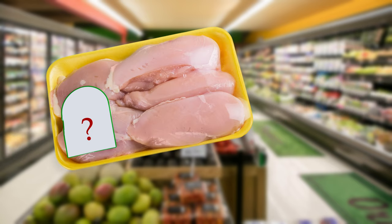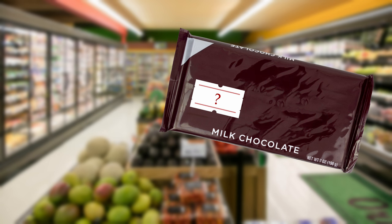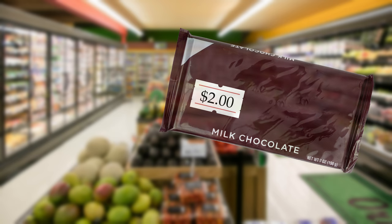Shopping for food. How much is this chicken? It's four dollars. How much is this milk chocolate? It's two dollars. How much is this chocolate milk? It's three dollars.